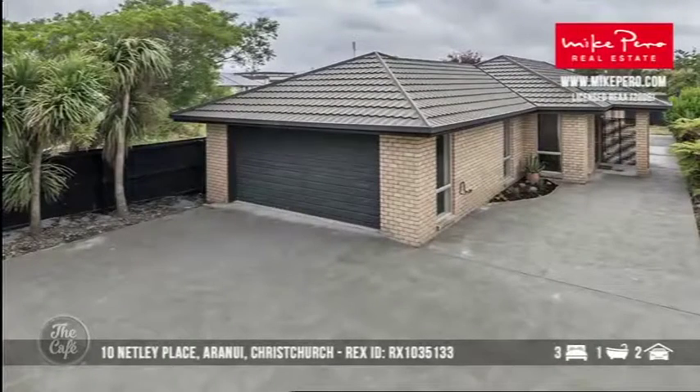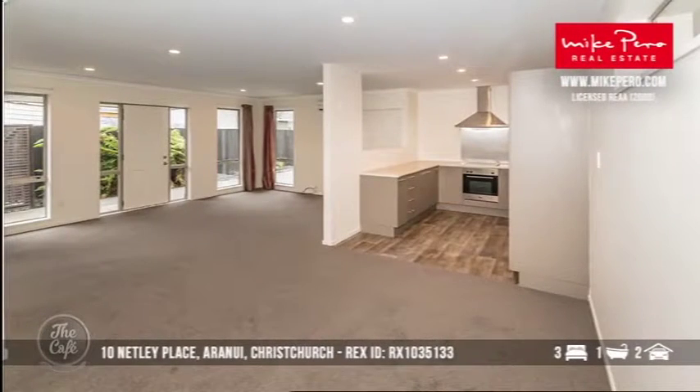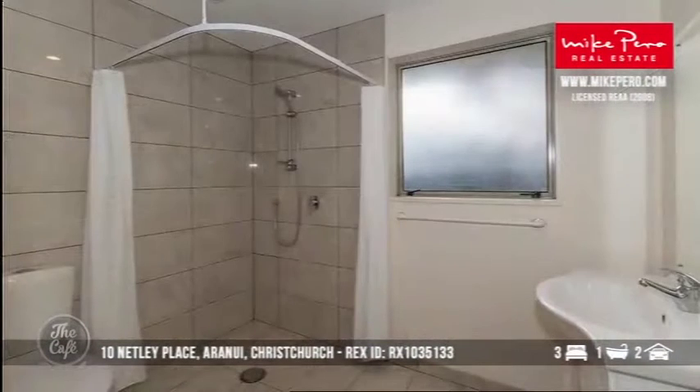Let's head to Christchurch — Aranui, Mike's old stomping grounds where he grew up. Nettley Place, Aranui — it's a stock-standard three-bedroom, one-bathroom home, not a new build but fairly close, brick and tile with a double garage. For $370,000, this is just prime real estate in Christchurch and a very good opportunity to get on the property ladder.